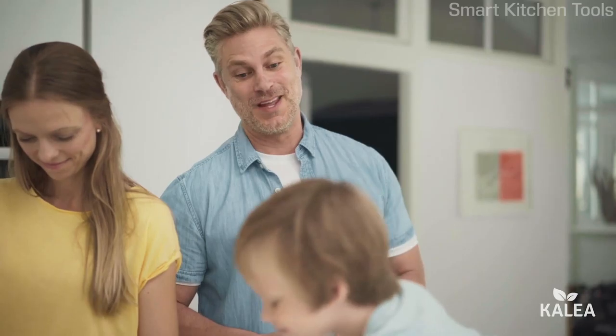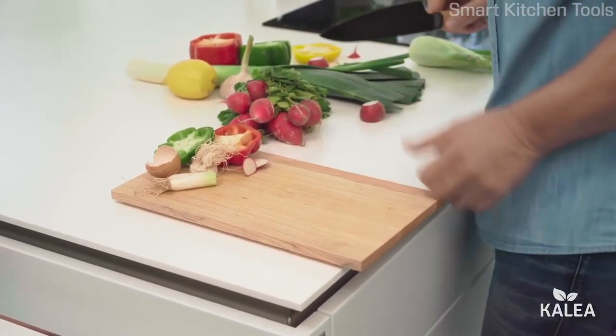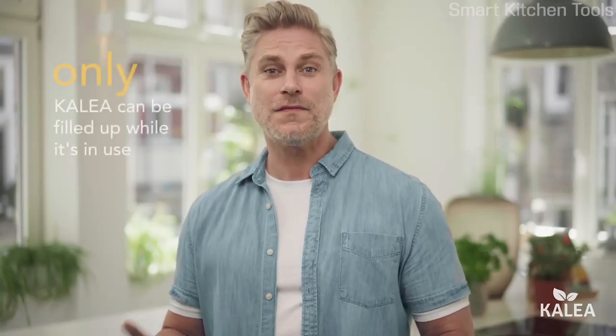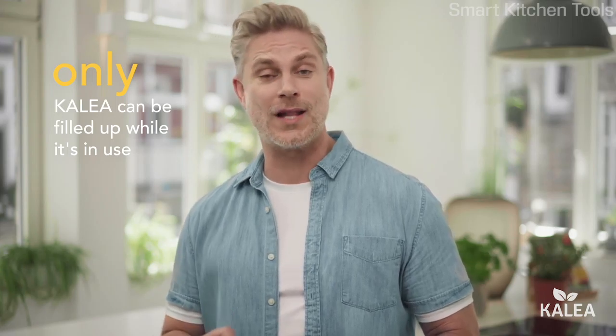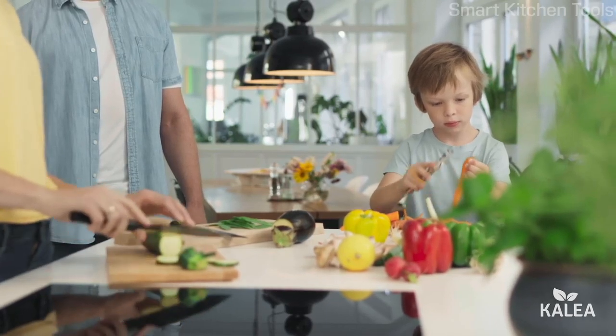All you need is organic waste. And if you love cooking like we do, you'll find a lot of it at home. Kalia will take care of all your leftovers. You can fill Kalia at any time, even when it's in compost creation mode — you can't do that with any other kitchen composter while it's in use. So yes, Kalia is always ready for you when your chopping board is full.